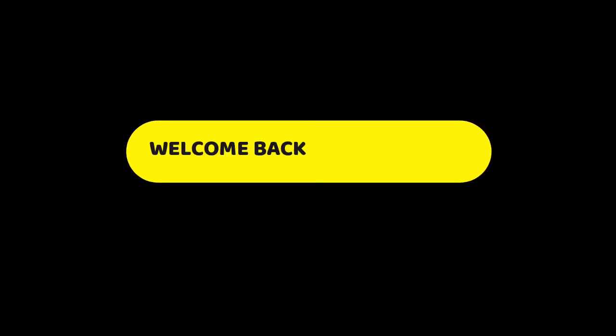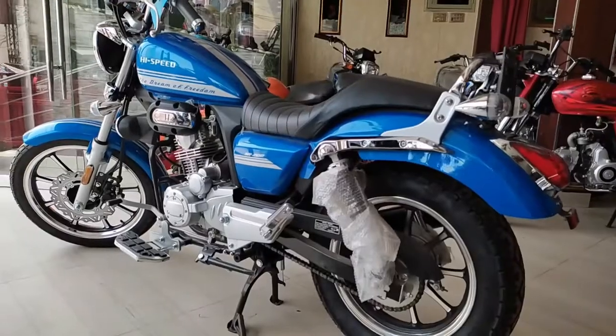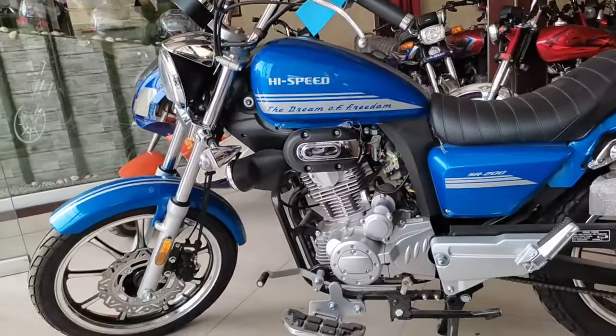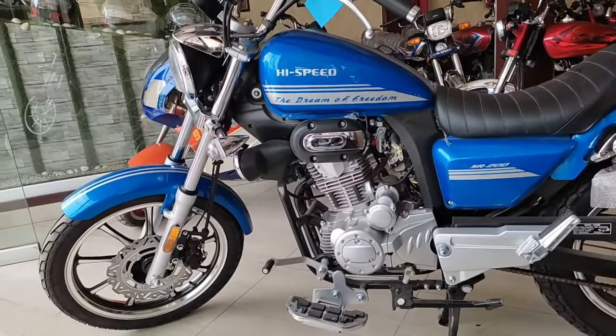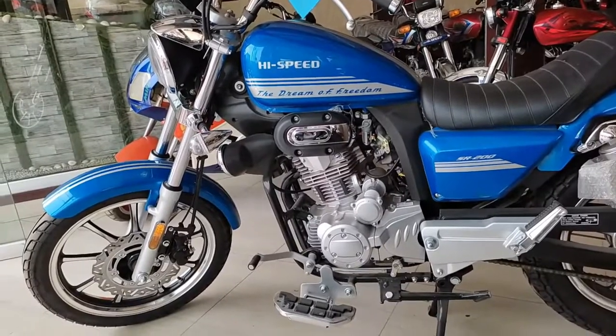Assalamualaikum beautiful friends and viewers, welcome back to our YouTube channel Vida Riders. In today's video, we are going to review a special cruising bike which is called High Speed Freedom, which comes with a 200cc engine. In this video, we will discuss some specifications and prices. First of all, let's talk about the specifications.